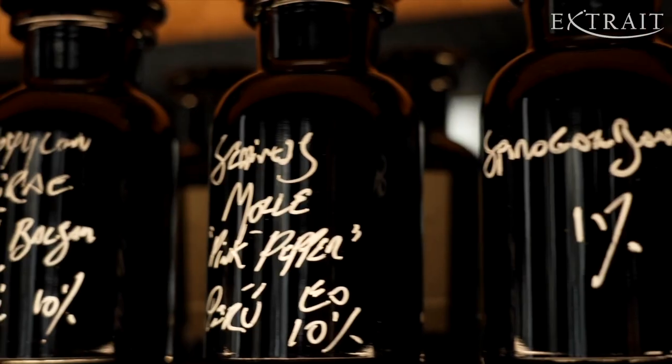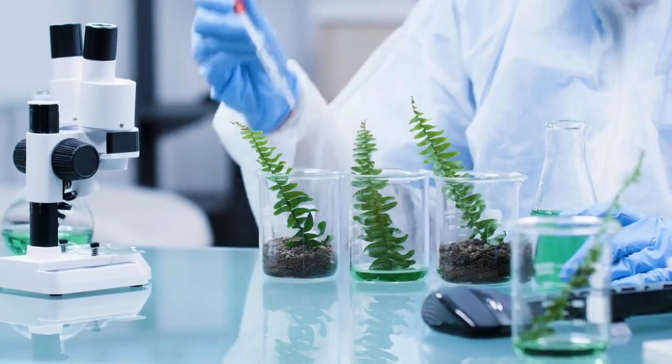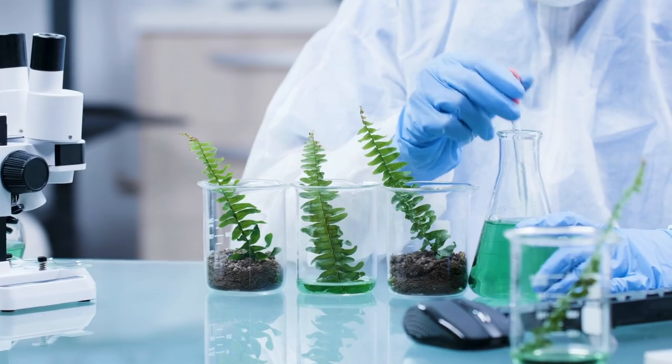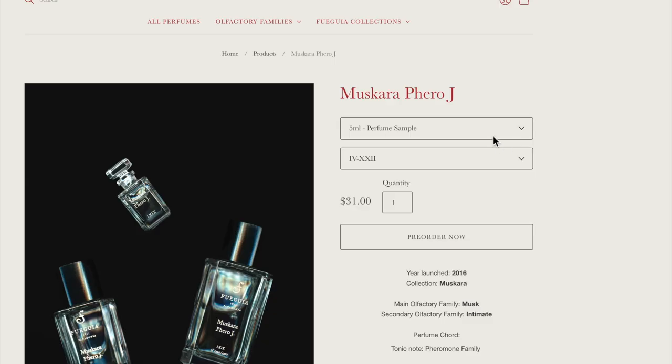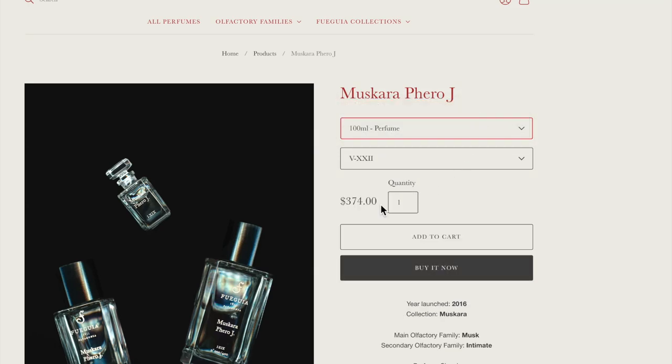But these alternatives are expensive — chivetone can cost up to 7,000 euros per kilo. The executive says there are amazing synthetics that come from green sources or biotechnology, and that they use many of these to replace notes from animals. But products like Máscaras Faroge don't come cheap: a 100ml bottle of the scent costs $374 today.